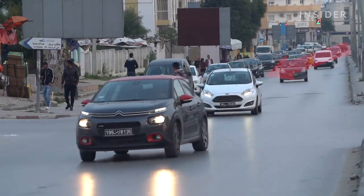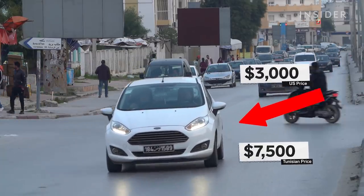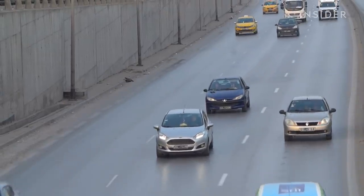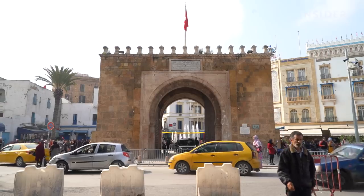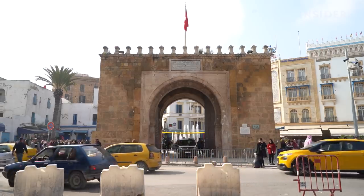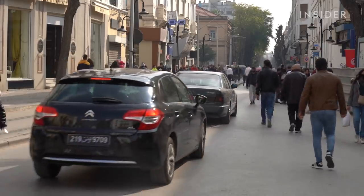A used Ford Fiesta that costs $3,000 in the U.S. sells for around $7,500 in Tunisia, the difference accounted for by tax and the cost of shipping. It's crazy how high taxation is in Tunisia. The government found this solution to make money, and who is paying for it is the Tunisian people who cannot afford any car now.